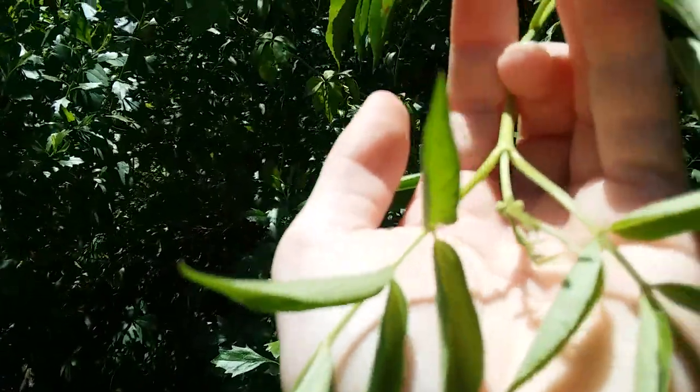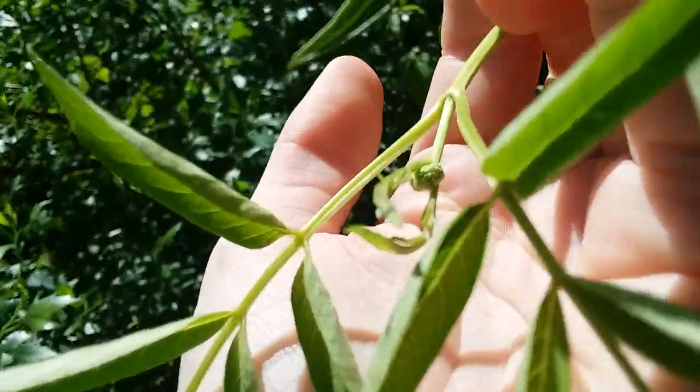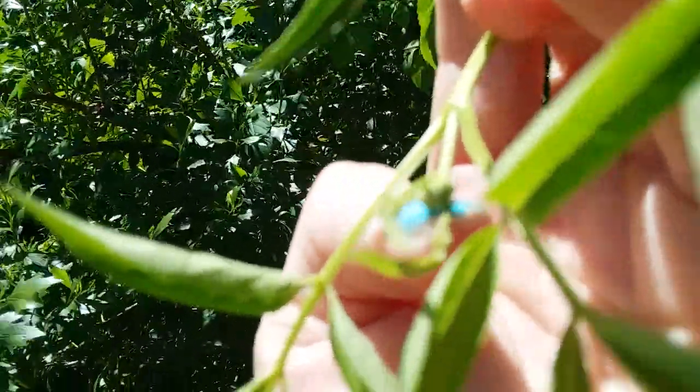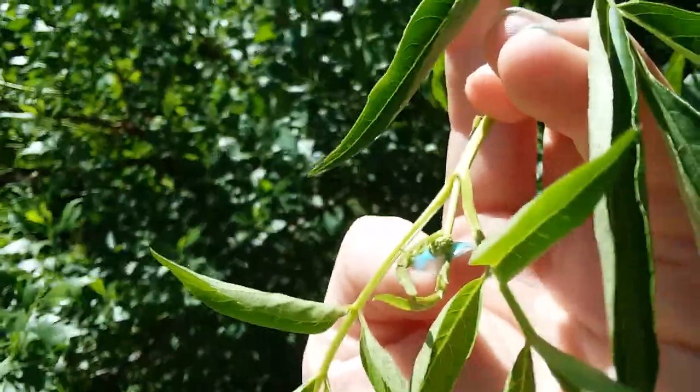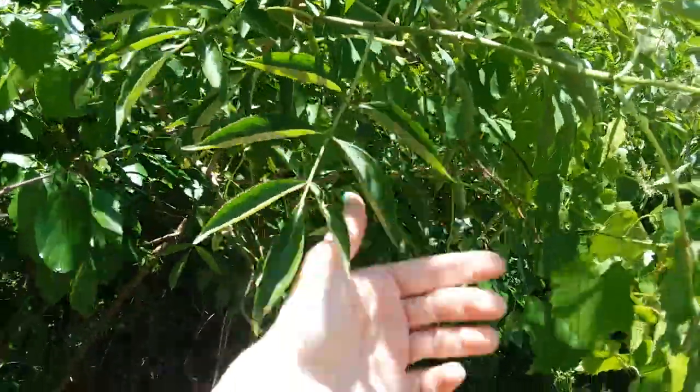You can see some very tiny beginnings of a cluster of flowers there at the end — that little round thing. It's going to be a flower in a week or two, maybe. So if you can recognize the flowers and you can recognize these leaves, you're well on your way to identifying it.